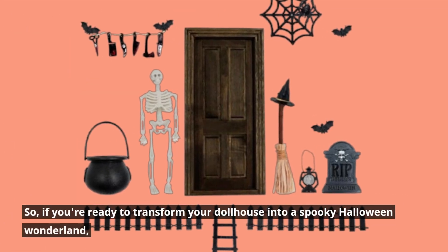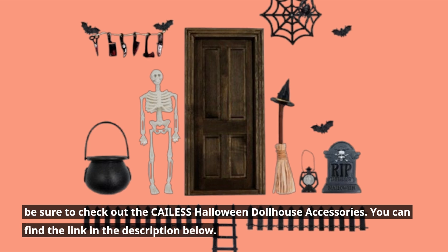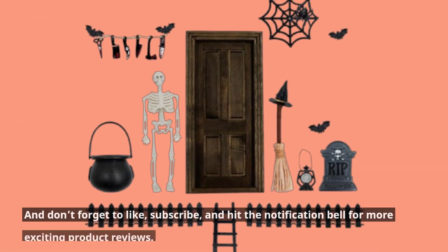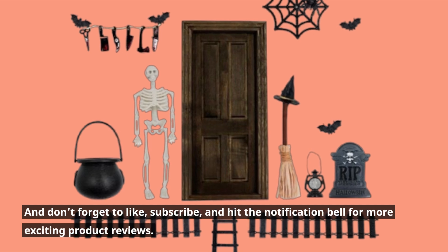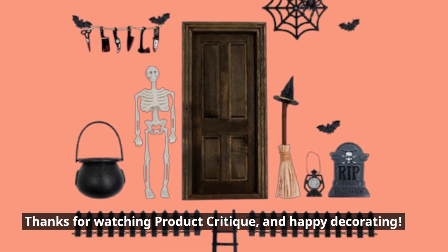So, if you're ready to transform your dollhouse into a spooky Halloween wonderland, be sure to check out the CAILESS Halloween Dollhouse Accessories. You can find the link in the description below. And don't forget to like, subscribe, and hit the notification bell for more exciting product reviews. Thanks for watching Product Critique, and happy decorating! I'll see you next time!